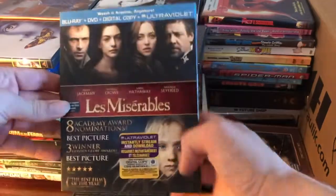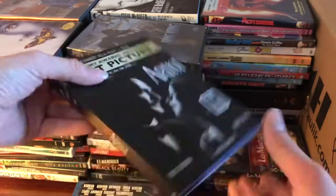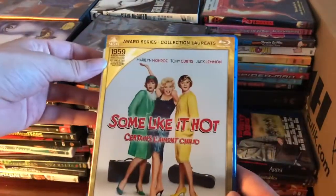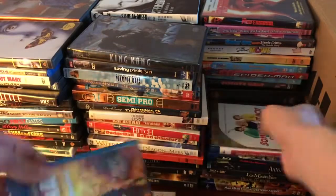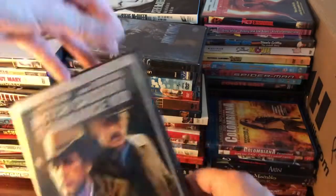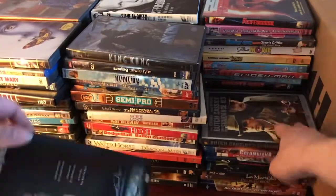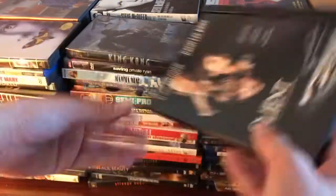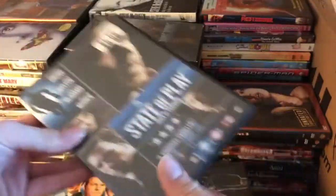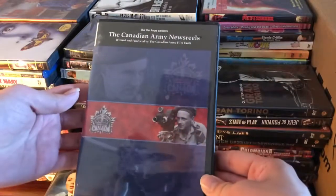We've got Pearl Harbor, Les Misérables, The Artist, The Dirty Dozen, Some Like It Hot, Butch Cassidy and the Sundance Kid, The Client, another copy of Taking Lives, State of Play, Gran Torino, and The Canadian Army Newsreels.